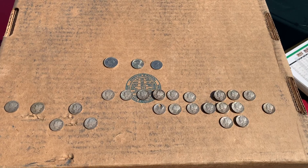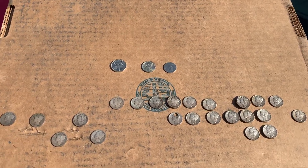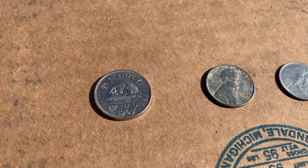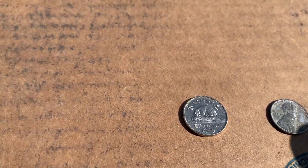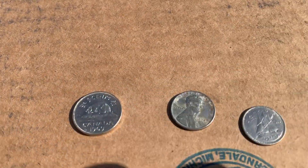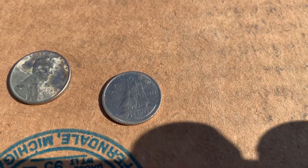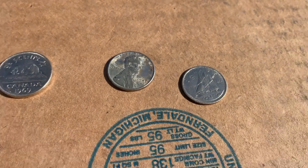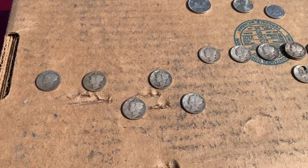Alright everyone, so I have it all laid out here: 30 mercury dimes, a couple of thorns. We have a 1969 Canadian nickel, and there is also going to be a 1973 Canadian dime. We've got a good old steel cent there, 1943D. Some mercs, and some of these are pretty good too.